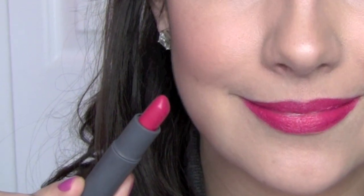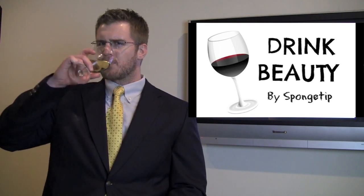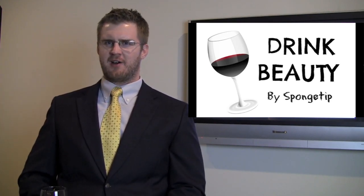Tyler Spongetip here. I'm told Bite Beauty Lipstick contains an antioxidant found in wine. Well, folks, I'm inspired. Instead of Bite Beauty, I'm creating a product called Drink Beauty — an even faster, more effective way of getting all the antioxidants in wine.